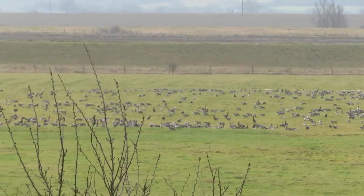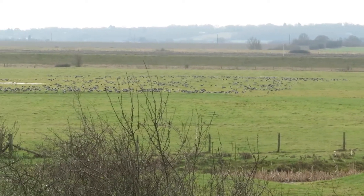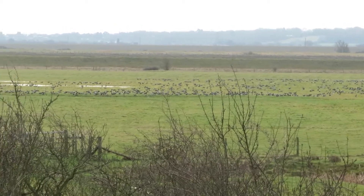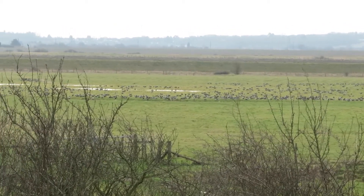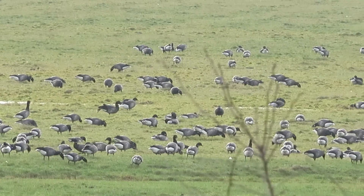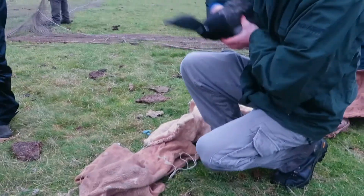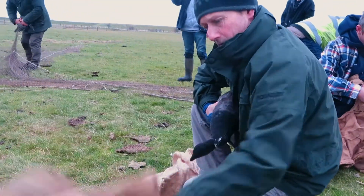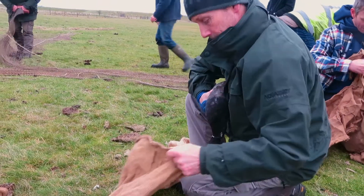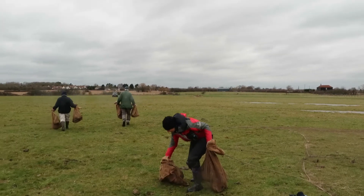A good sized flock of approximately 700 to 800 Brent geese have landed in boatyard field where we have the net set. Now it is just a waiting game to see if they walk into the catch zone, or worst case they take flight. Early in the afternoon a good number moved into the catch zone and the opportunity was taken to fire the net. We are now holding the net down and removing the geese individually, placing them carefully in sacks to keep them calm.